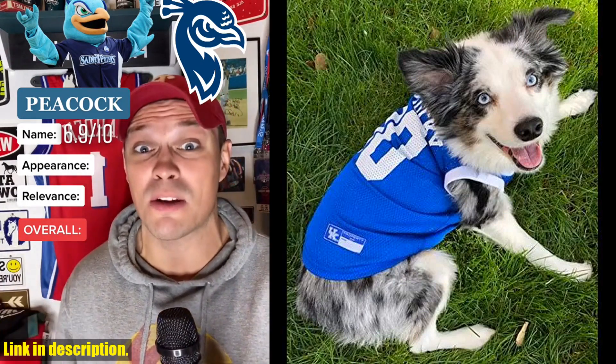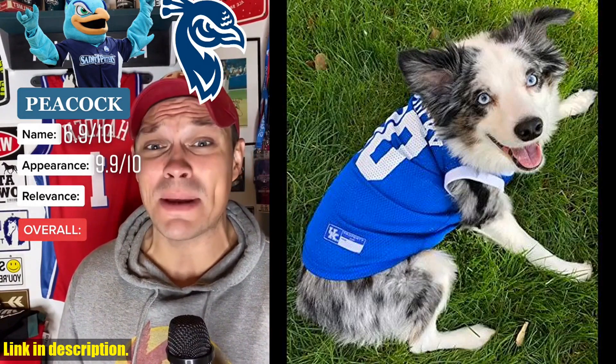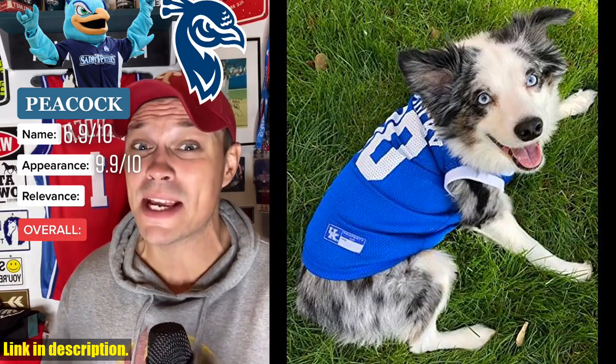This officially licensed jersey is made of 100% soft polyester and features a screen-printed team cheerleader outfit with the team name and logo in vibrant colors.